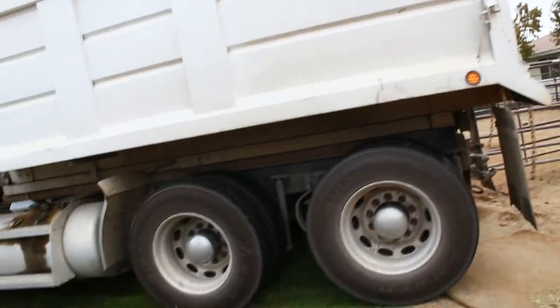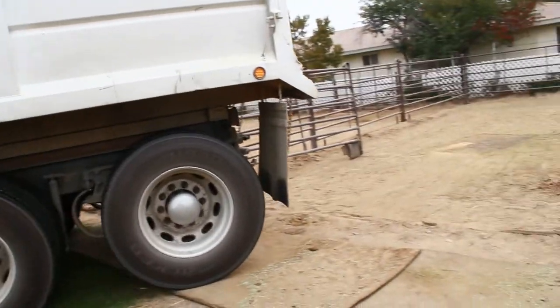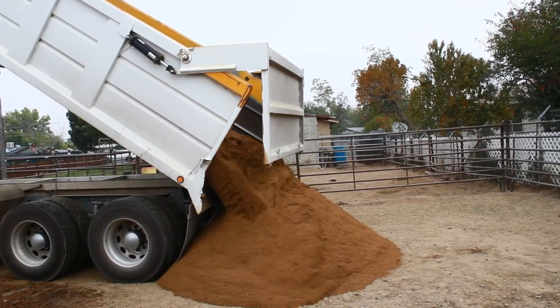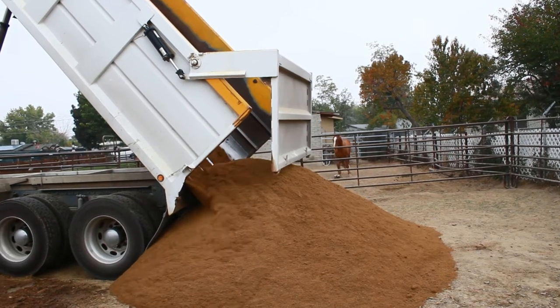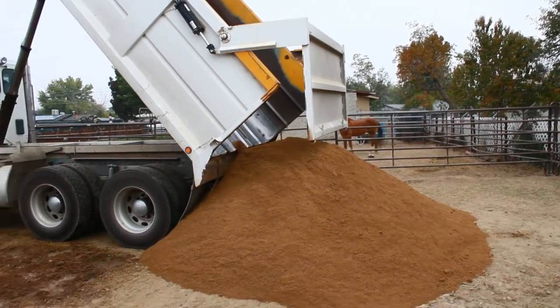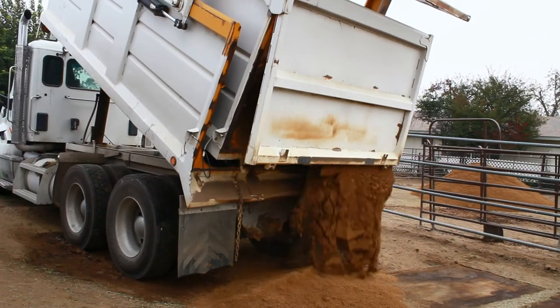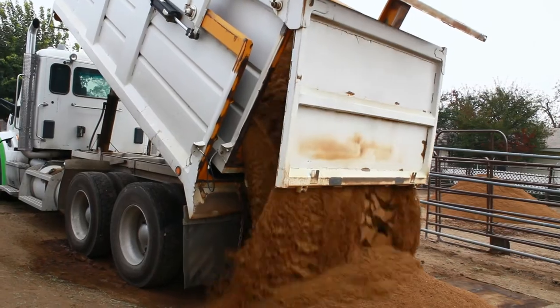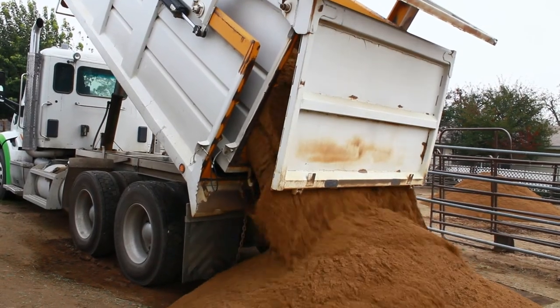A few weeks ago we were riding through the stables and there was a truck dumping some river sand. They used the sand in their stalls, so figuring if it was good enough for the stables it was good enough for us, I ordered a truckload. I spread 25 tons of sand over two pens and was feeling pretty proud of myself that I'd solved the problem.